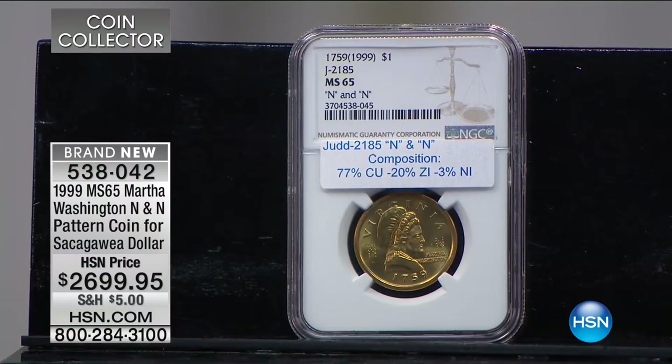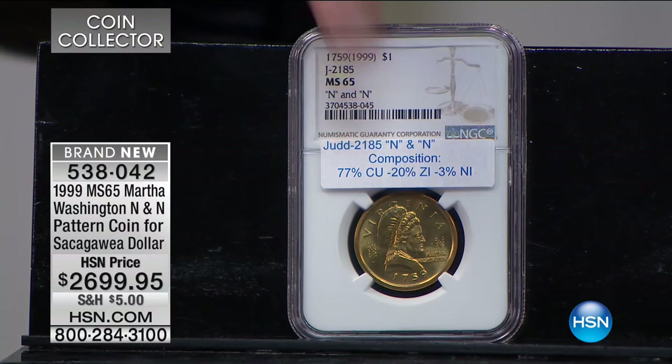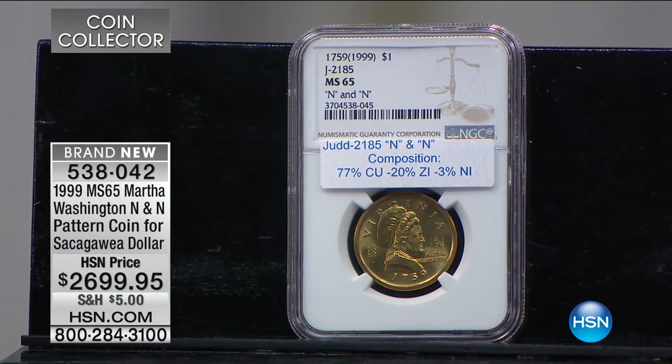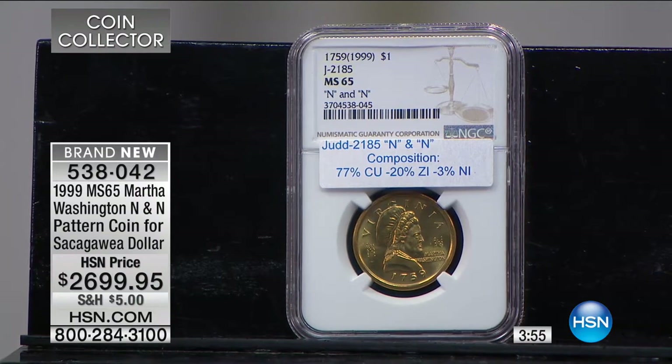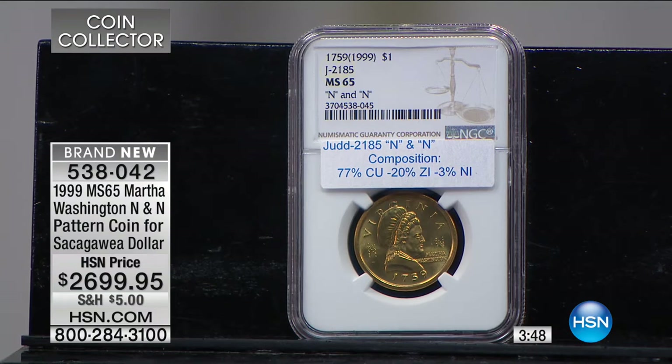If that wasn't the case, this would be the first pattern coin I've ever brought on air — and the reason is they are so phenomenally and incredibly rare, almost never offered for sale. For us to have a few of these to sell is a virtually unique event. There's no other place I know of where you can buy these. One or two sold at auction for more money than $2,699.95, I can promise you that. With a population of roughly two dozen coins in existence...